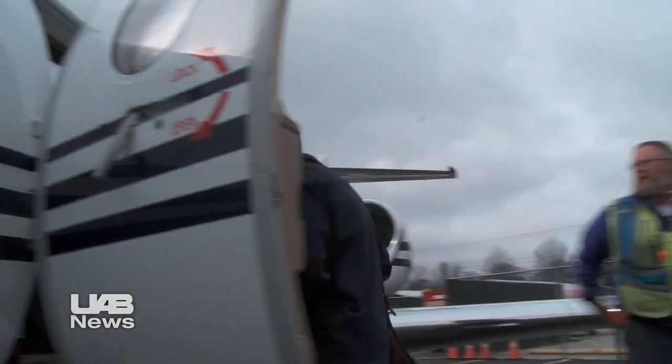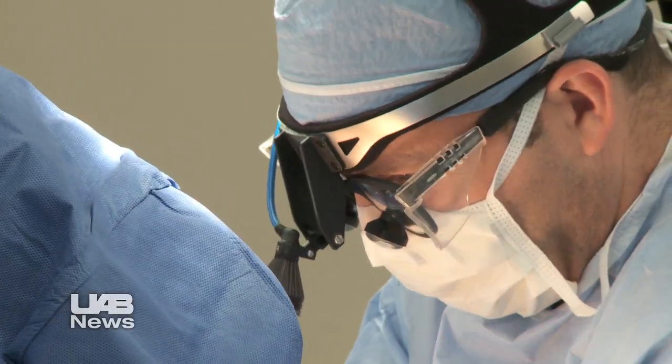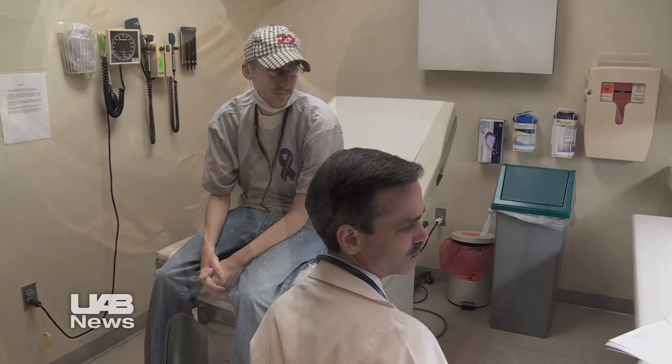Two weeks later, transplant surgeon Spencer Melby's team got the call. Lungs that were a match for Brandon were available in New Orleans. Brandon got his transplant on December 12, 2012. In April 2013, he got good news at a checkup.